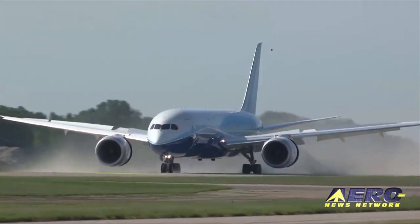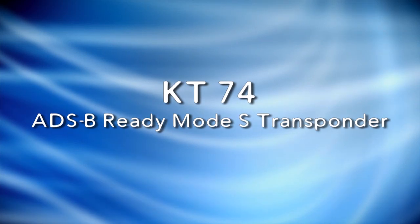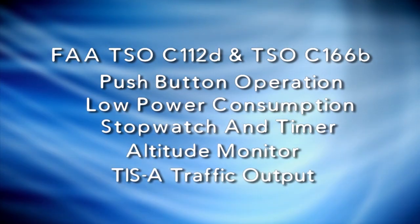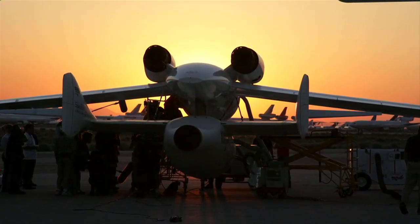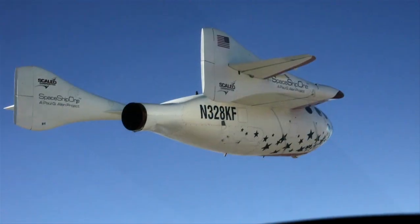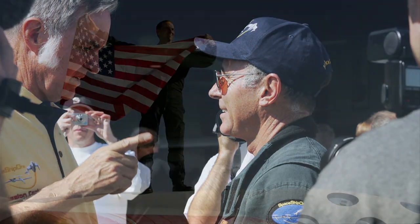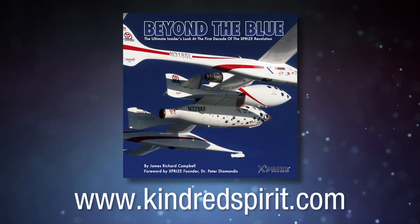After these messages: Boeing Dreamliner is headed for a museum. ADS-B will be mandatory for most aircraft by 2020 in the United States, but you can benefit from ADS-B today with the BendixKing KT-74 Mode S Transponder. The KT-74 meets the global mandates for ADS-B Out when attached to a suitable WAAS GPS. Also, the extraordinary story of the world-changing X-Prize Space Competition is being told with hundreds of insider photos in Jim Campbell's colorful new book, Beyond the Blue. Available this summer — get your advance order in at www.kindredspirit.com.